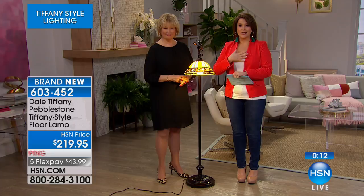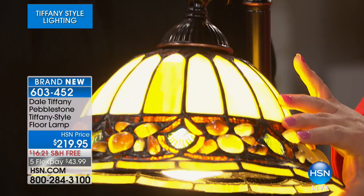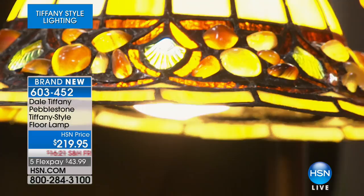When you get this home, it is a treasure. It is jewelry for your home — it brings the outdoors in. To think that there was an artisan who cut each and every one of these, almost like paint by numbers, almost like a jigsaw puzzle, and put it together for you. This is a piece that has a heart and soul. Item number 603-452.